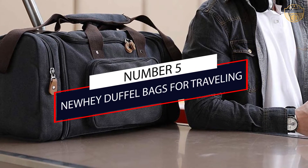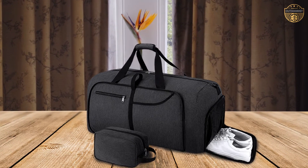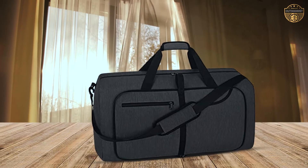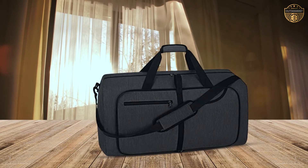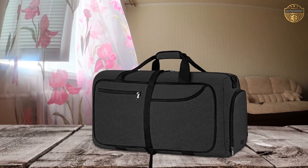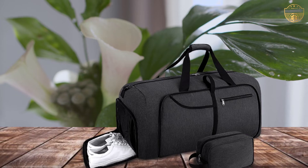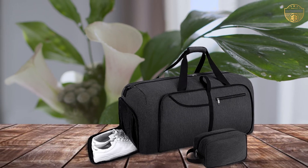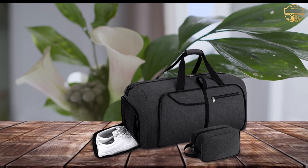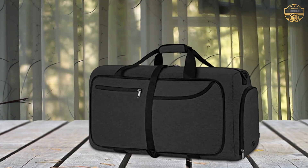Number 5: Newey Duffel Bags for Traveling. Made of premium waterproof polyester fabric, easy to clean. Double YKK zippers make opening and closing smooth. The travel bag adopts reinforced stitching technology, which provides higher tear resistance and durability. With 5 compartments, one main compartment can store your laptop and clothes for a 6-7 day trip. One internal pocket can hold your valuable items such as your wallet and phone.